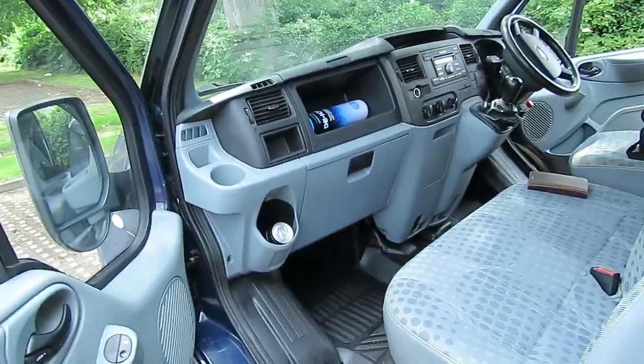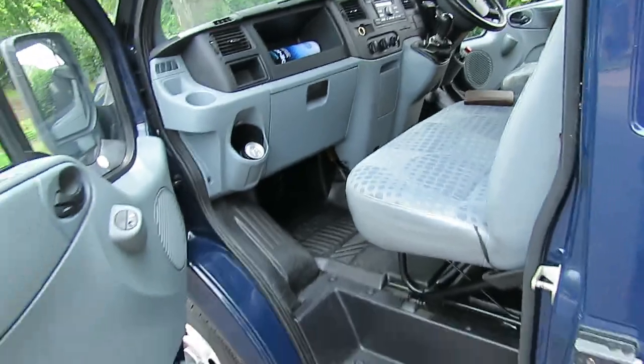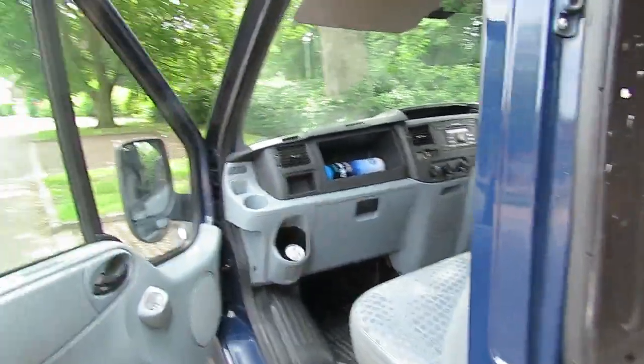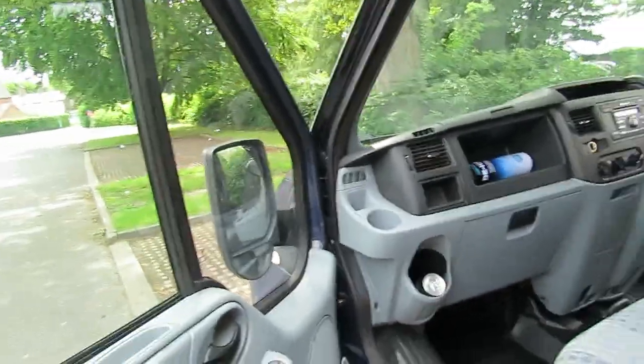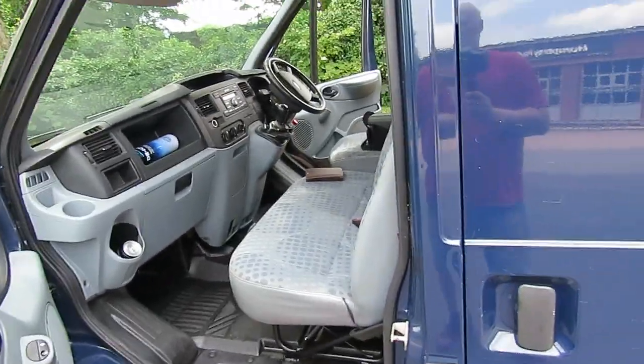It's just your normal standard Transit van folks. It's done 62,000 miles. I'm more than happy with what it is. This is going to see us out and the blue van army for quite a while, I would like to think.